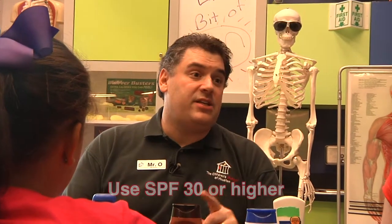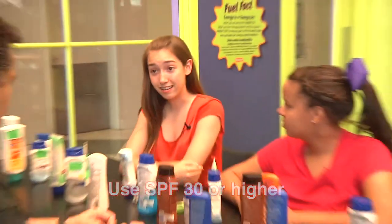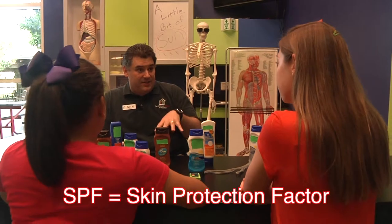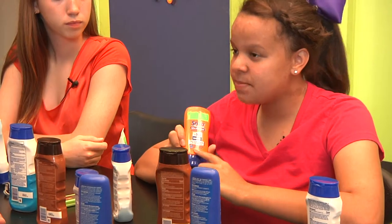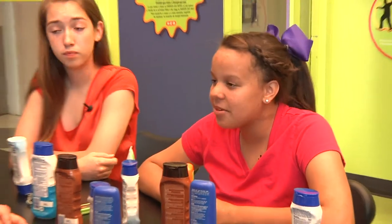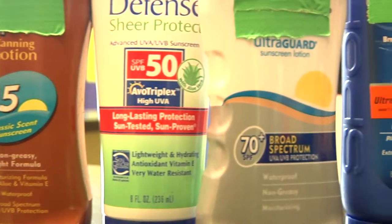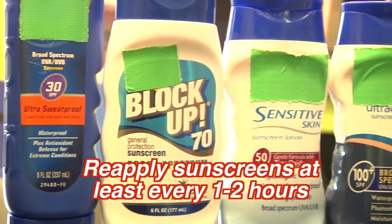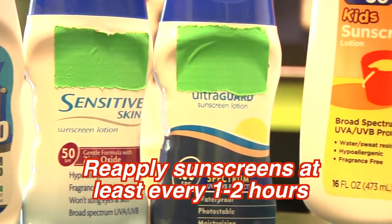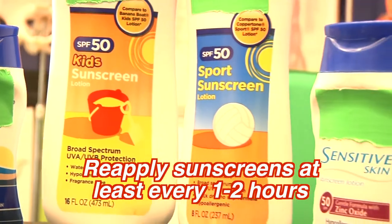But whether or not you use nano-sized sunblock, the most important thing to keep in mind — and that all dermatologists agree with — is that you need to use an SPF of 30 or higher. SPF stands for Skin Protection Factor. It tells you how much UV radiation it protects you against. SPF is not a time factor — it merely measures how much UV radiation gets blocked. Chemical sunscreens degrade pretty quickly, so you need to reapply at least every one to two hours, more often if you're swimming or wiping off sweat. Even mineral sunblocks, whether or not they have nanoparticles, should be reapplied regularly to ensure their strength.